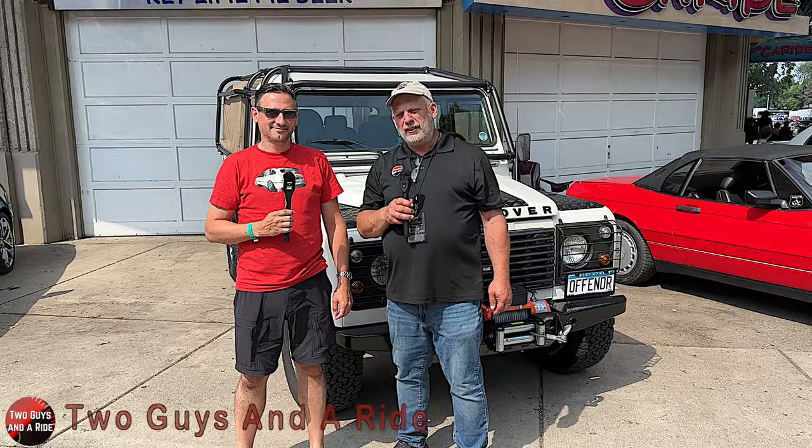Hi folks, I'm Nathan with Two Guys to Ride. Today Rob and I are here at Street Machine Nationals and we are here with Colin. And Colin, you have got one of my favorite dream cars right behind us. Well, thank you. What is it?